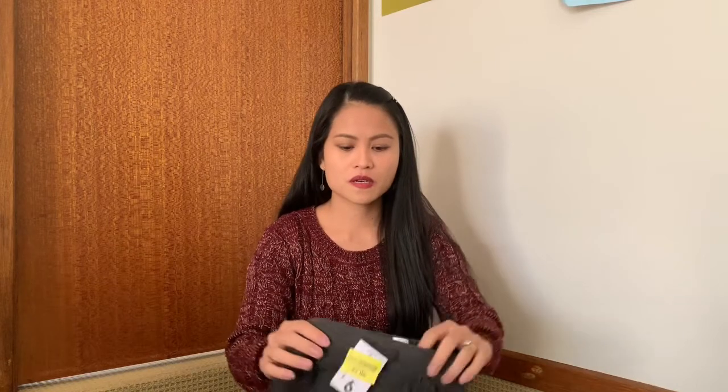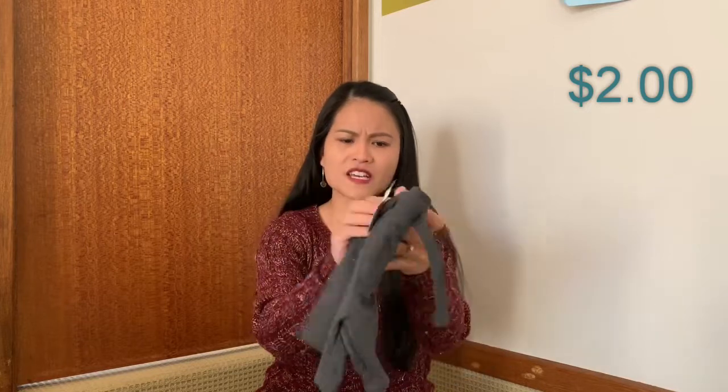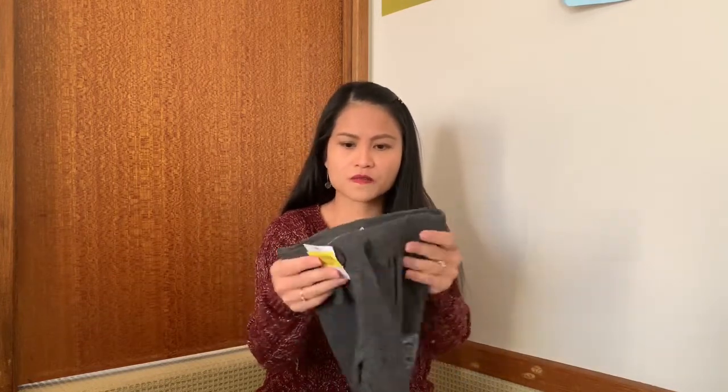Next one is a pair of shorts for Blake. I got size two for him so he'll be able to fit this one next summer. At the moment here in Australia it's mid-winter already, so I got this one for two dollars as well. It's a very nice short — that's for Blake.